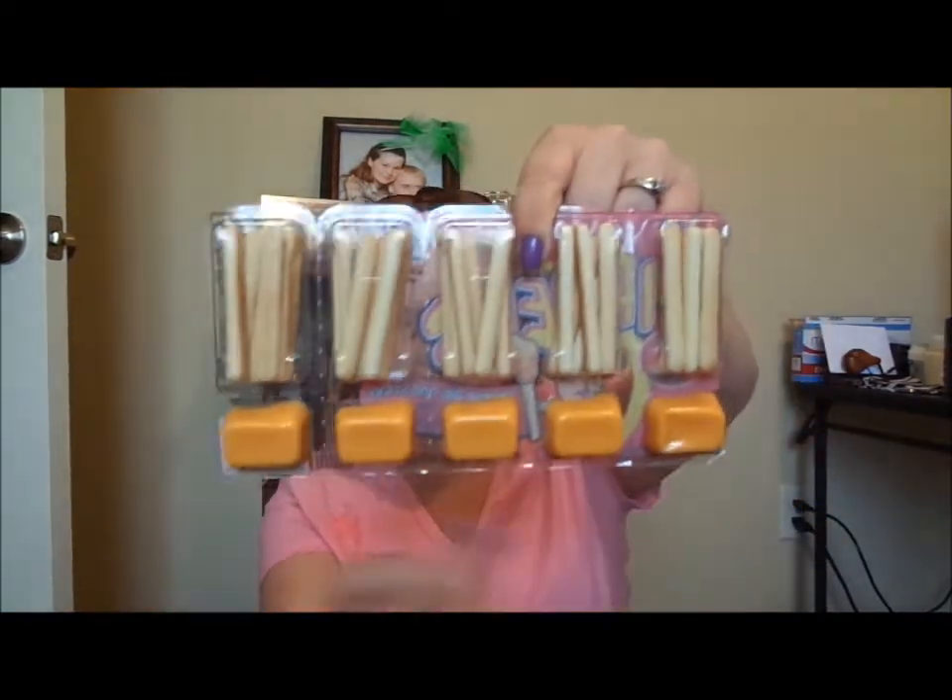I got him some cheese dippers — the crackers with the cheese. I also bought him some peanut butter crackers earlier from Walmart, so he'll have those as well.